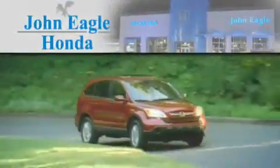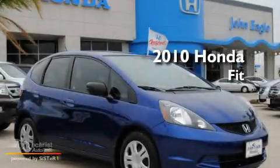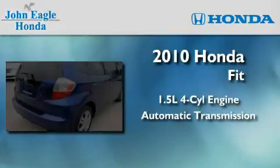Another fine vehicle offered by John Eagle Honda of Houston. This is a certified pre-owned 2010 Honda Fit. It features a 1.5-liter four-cylinder engine and an automatic transmission.